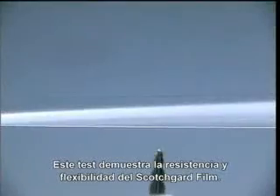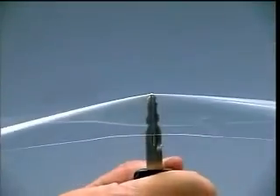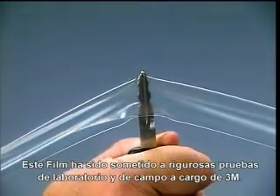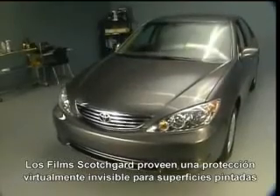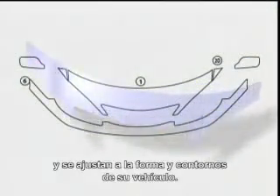Scotchgard paint protection film is made of extremely tough urethane and it stands up to the hazards of the road. This key test demonstrates the strength and flexibility of Scotchgard film. This film has undergone 3M's rigorous weathering tests, both in the lab and outdoors.